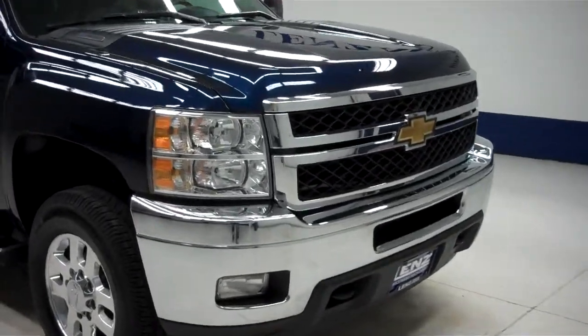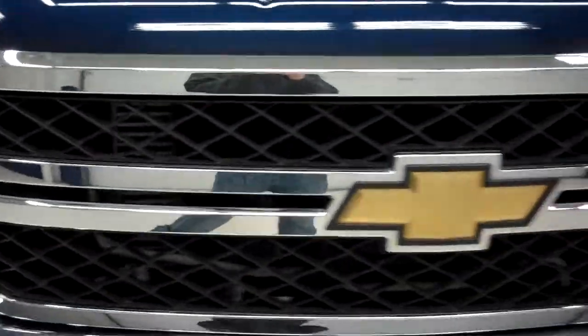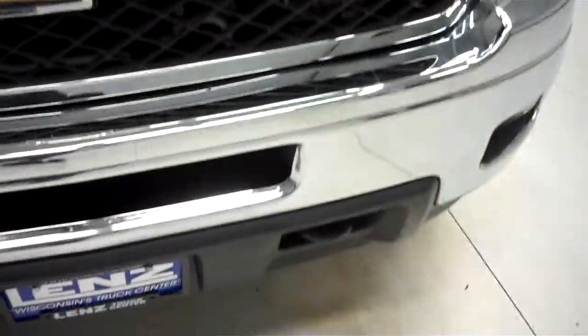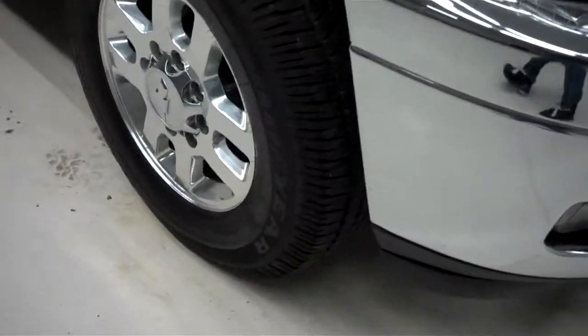This is stock number J5345. This is a 2011 Chevy 2500, a 6.6 liter crew cab long box.